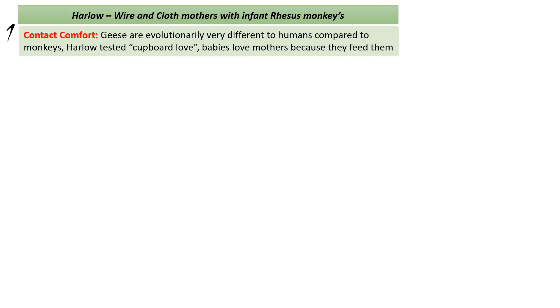Now onto Harlow. Harlow didn't agree with the cupboard love theory of attachment — the idea that babies love mothers and attach to them simply because mothers feed them. Harlow didn't study geese, as geese are evolutionarily quite different to humans. Harlow studied rhesus monkeys, who from an evolutionary perspective are very close to humans. His experiment focused on contact comfort.